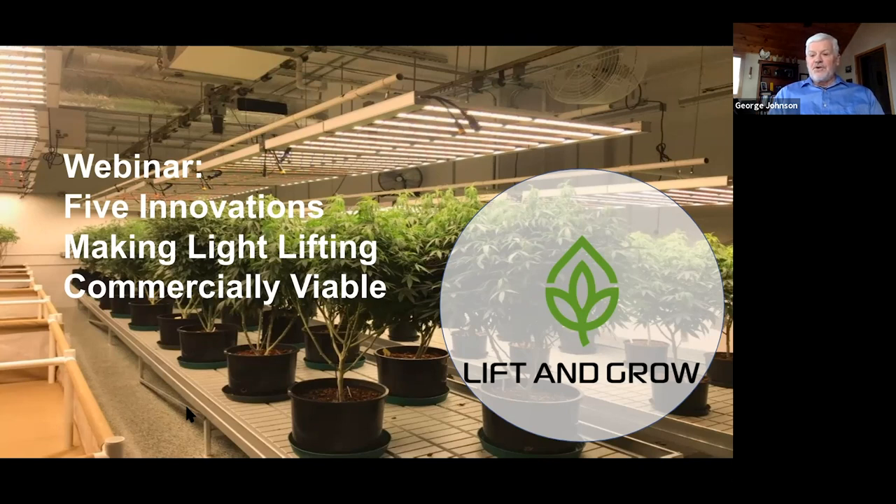We'll also have Jason Green from Grow Film joining us, and Kyle from Garden Remedies who will be talking about their experience — he'll be joining us a little later. We have a chat section if you want to introduce yourself or talk with others, and a Q&A where you can ask questions that we'll answer at the end of the presentation.